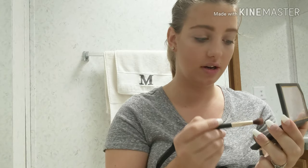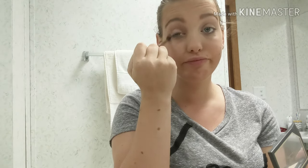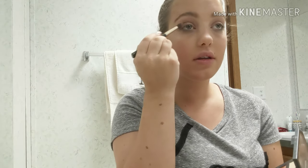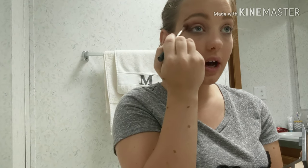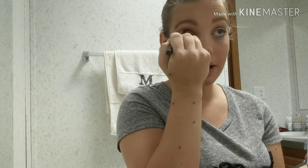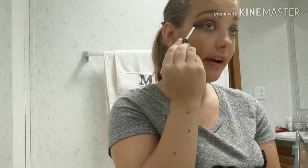So the first thing I do, I usually go in with the darker shade. Actually no — go in with the light shade, put it all over my eyelids. Then I go in with the darker shade and put it on my outer crease. I actually put it through my whole crease and flare it out a little bit.